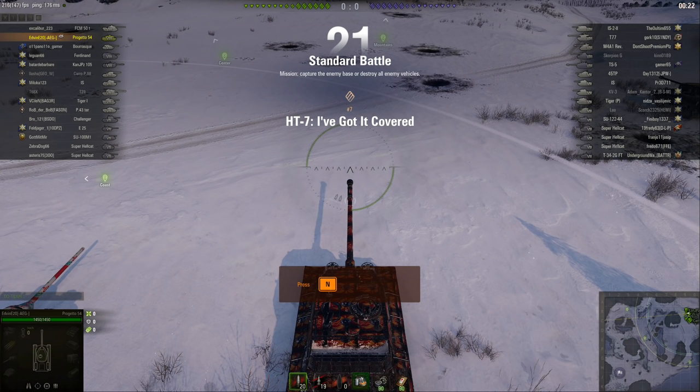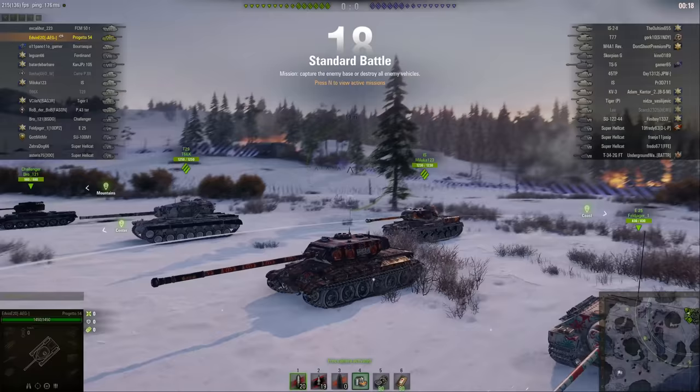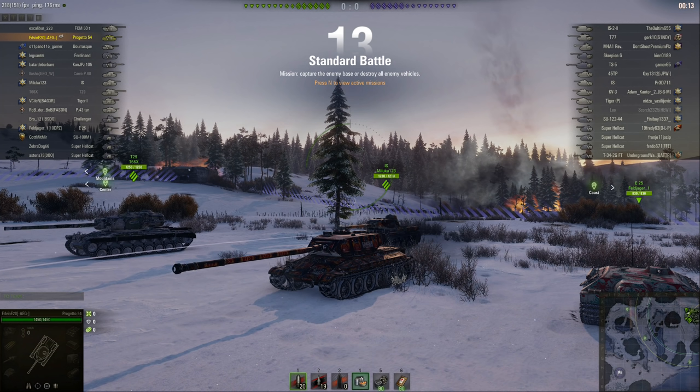Howdy folks and welcome back to World of Tanks with the Mighty Jingles and we have something relatively new for you today. This is Edvin E20 in the newish Italian tier 8 heavy tank, the Progetto 54.